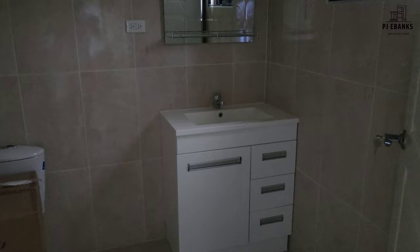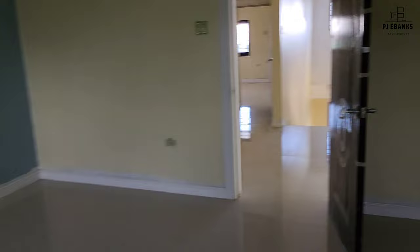So we have a bedroom as soon as we enter upstairs. We have the recess lighting and tray ceiling. Vanity. We have the shower with the seat and the niche. Closet.